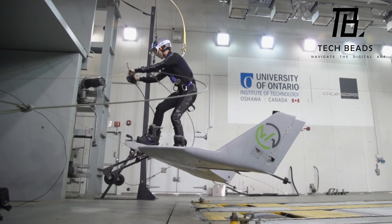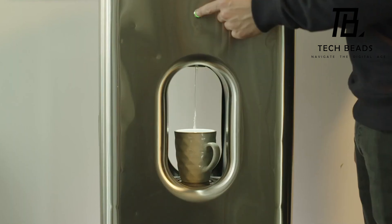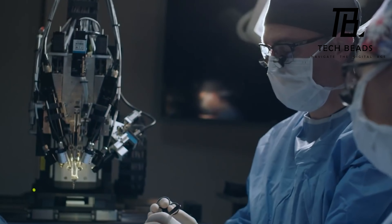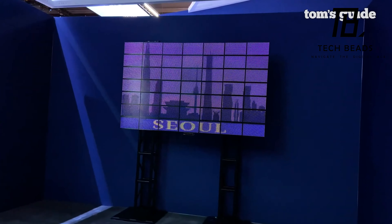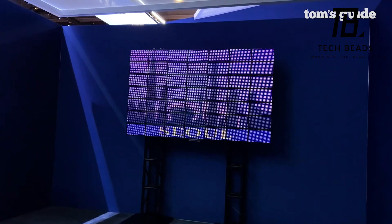Welcome to TechBeats. In today's video, we'll be showcasing some amazing inventions that are changing and fixing the world. From water generators to advanced drones and everything in between, these innovative creations are making a difference in people's lives. So sit back, relax, and enjoy the show.